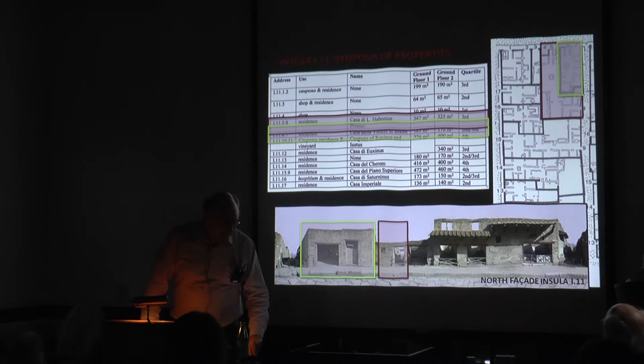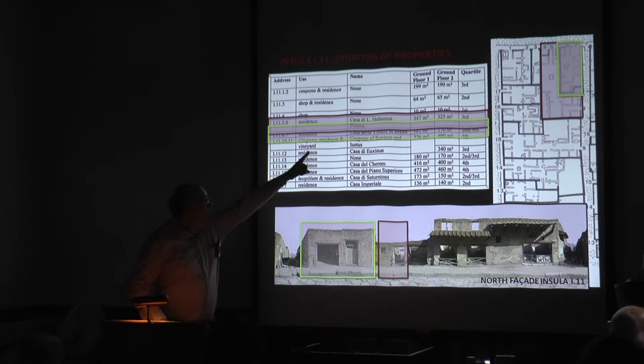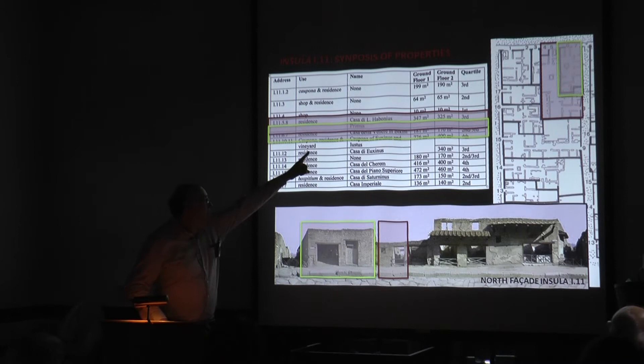I'm going to talk about results obtained from the first two of the eight residences in the block. One of them is next door to the House of the Venus in Bikini — the Casa di Lucius Habonius Primus. That's the name of its possible owner, designated 1,11,5,8 because it has doorways at both five and eight. That's a nice third-quartile house.